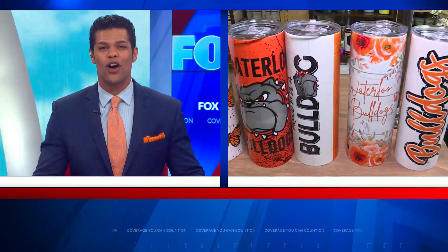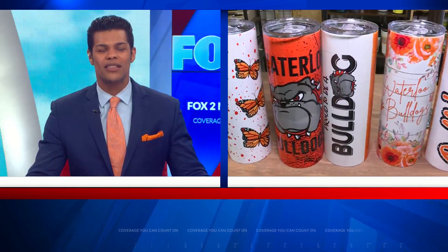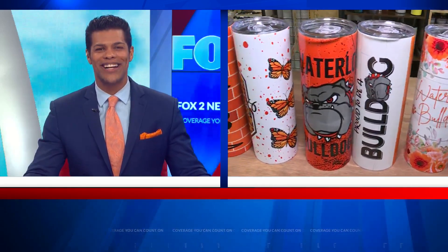Let's switch gears now and find out where Tim is. We know he's in your neighborhood in Waterloo, Illinois, but this time it looks like he's talking a little bit about a cold beer. Tim, what's up?